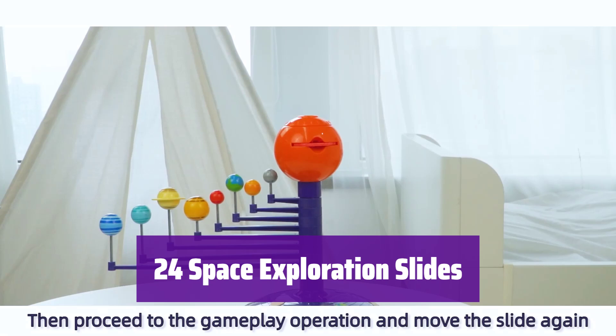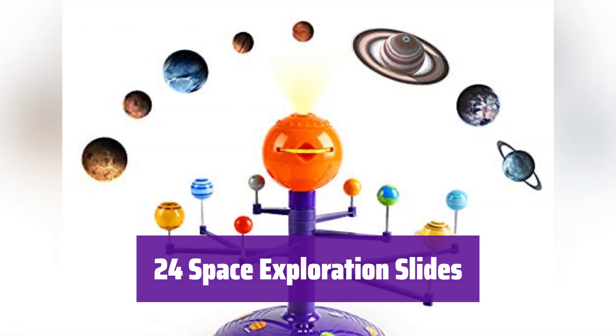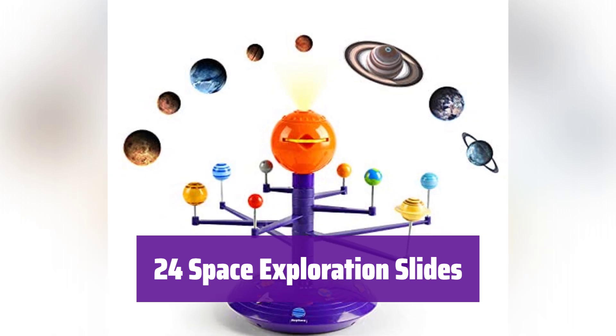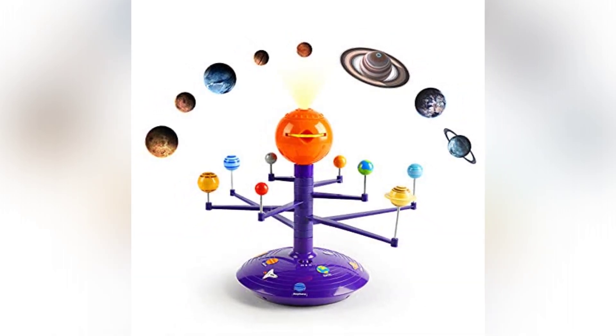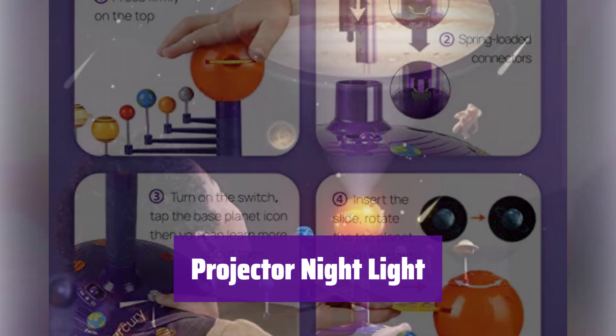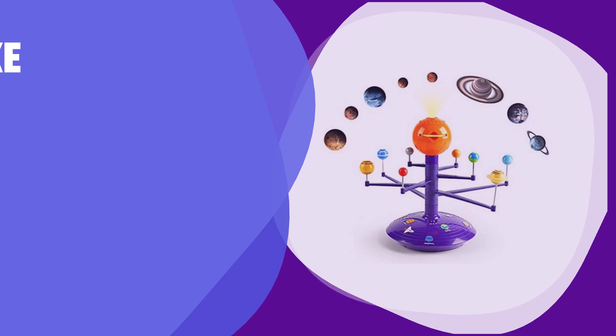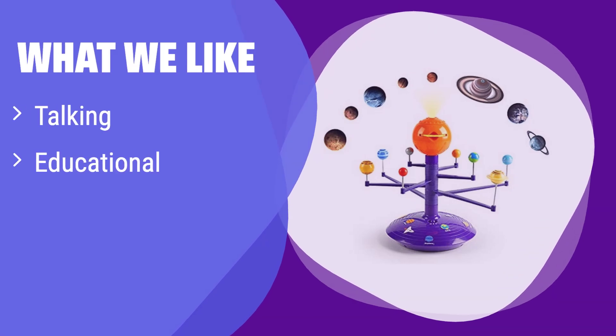It comes with three discs showing 24 full-color images. Explore the solar system, spaceships, astronauts, and planets. Adjust the knob for the clearest projection. It's more than a projector — the bright LED sun doubles as a nightlight or flashlight, helping kids feel safe and secure at night. What we like: it's an interactive learning tool that provides fun facts about the solar system. It also doubles as a nightlight, easing bedtime fears. If you want an engaging and educational toy that also soothes your child at night, consider this one.